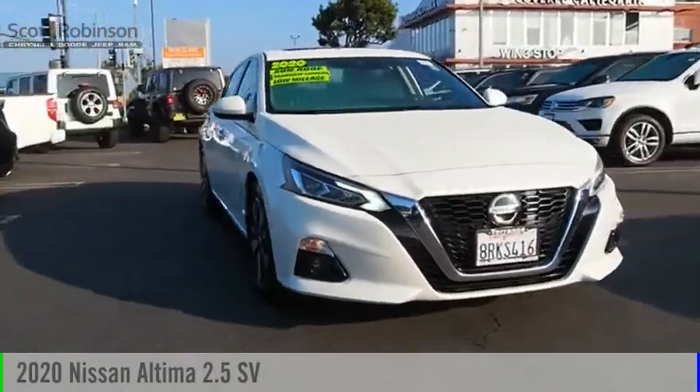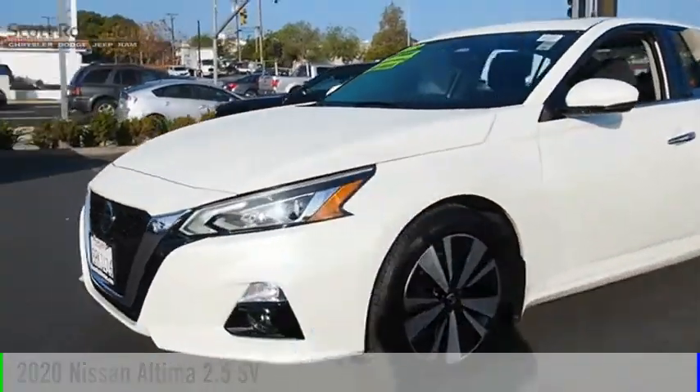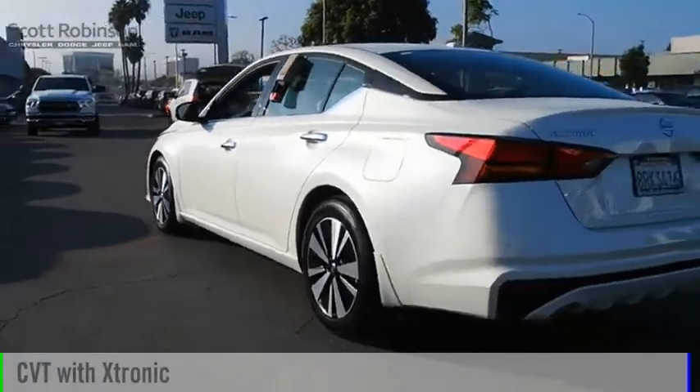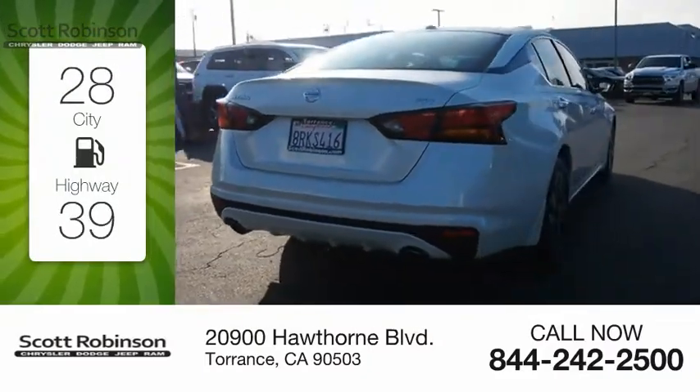Make a great choice today with the 2020 Ultima. This vehicle is powered by a front-wheel drive four-cylinder 2.5 liter engine and comes with a continuously variable transmission. Great fuel efficiency saves your money by requiring fewer trips to the gas station.